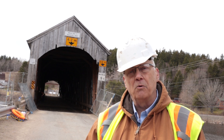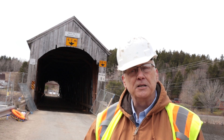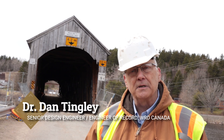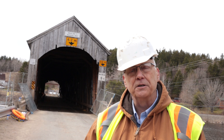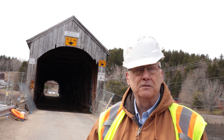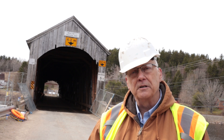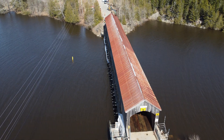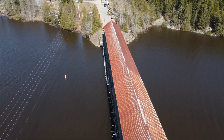Here we have the Milky Shinlet number one covered bridge — Bayswater Bridge, it's called — built in 1920. It's a hundred years old. This bridge had a rating of five tons. At the turn of the century it had been designed for 12 tons. It's a Howe truss covered bridge, typical to New Brunswick.